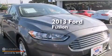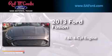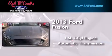This is a 2013 Ford Fusion. It features a 1.6-liter four-cylinder engine and an automatic transmission.